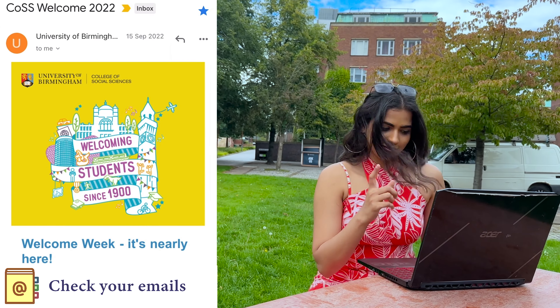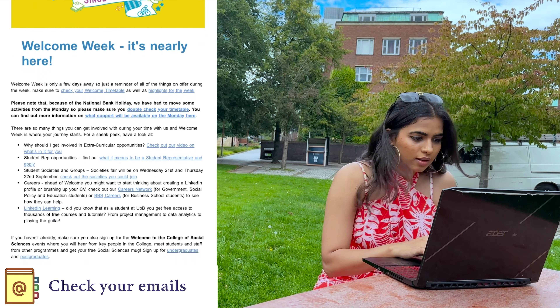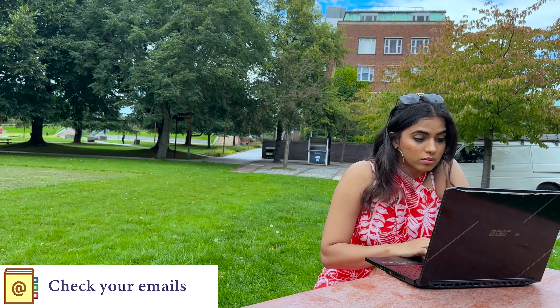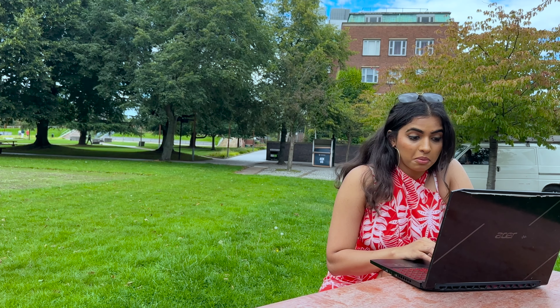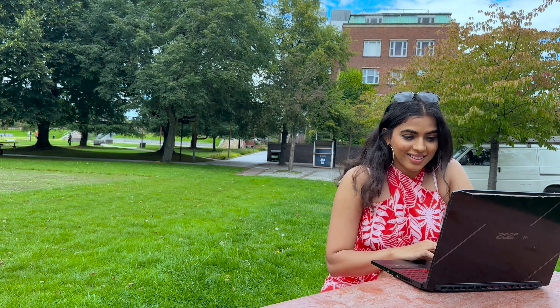Always check and read your emails. There is always a lot of information the university needs to share with you before you get here, so check your emails weekly to stay in the loop. Don't forget to log in to your new student email account too.